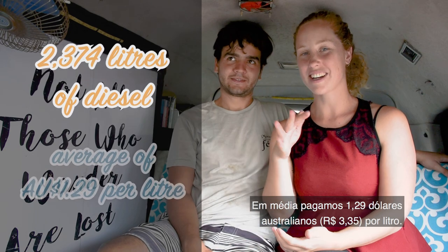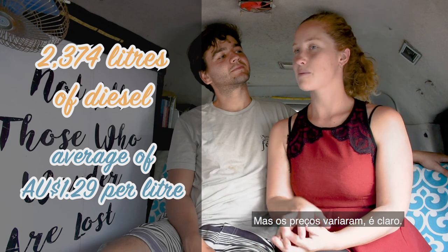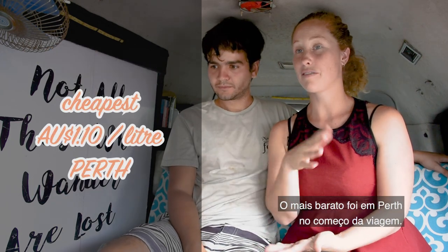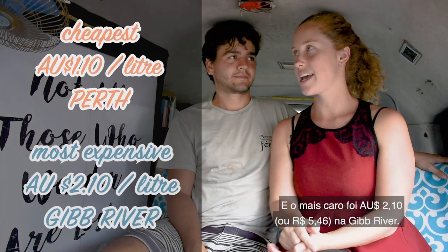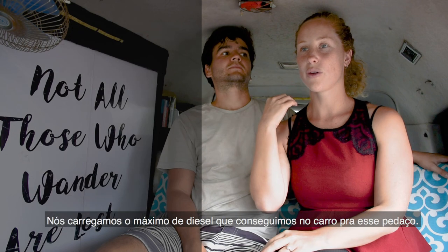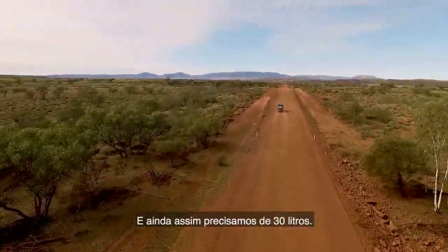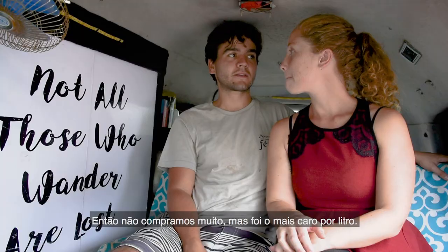On average we were paying around $1.29 Australian dollars per litre, but we obviously paid less and more than that. Our cheapest fuel was in Perth at the very beginning — $1.10 per litre. The most expensive was $2.10 along the Gibber River Road in a really remote corner of northwest Western Australia. We tried to take as much fuel as possible in our second tank, so we only needed about 30 litres there.